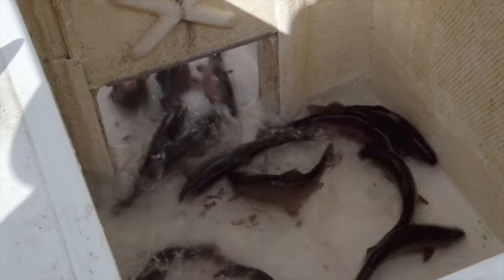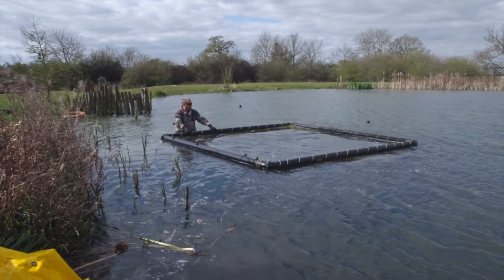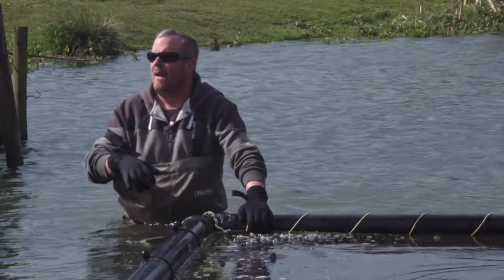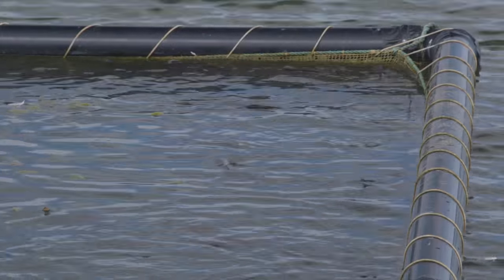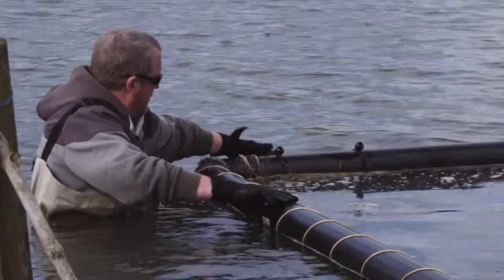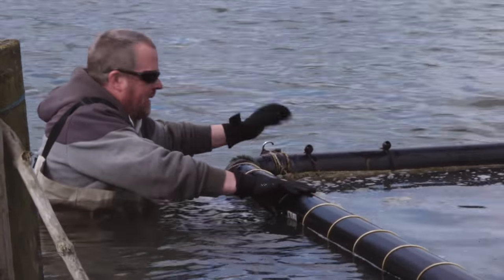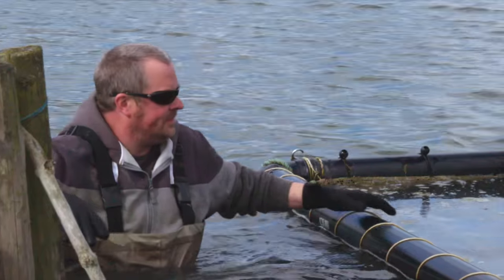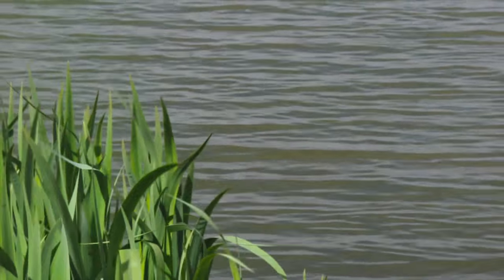We netted the lake yesterday to remove excess browns from this end, because mainly this is catch and kill and we want most of the browns up the other end for the catch and release end. This end of the lake starts from 15 pounds for one fish, 20 pounds two fish, 25 pounds three fish, and a parent and child can share a three fish ticket.